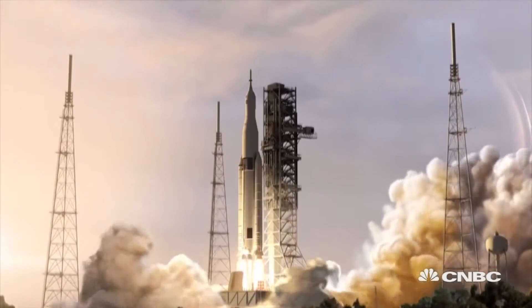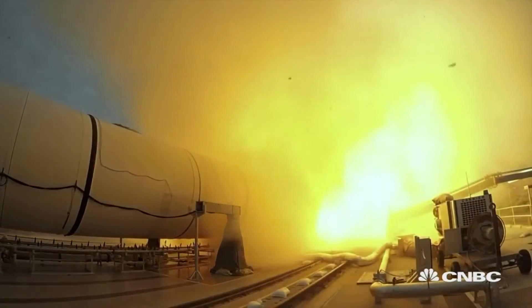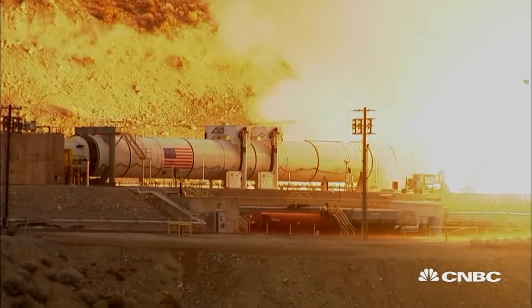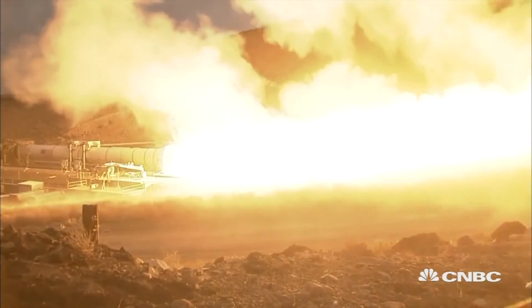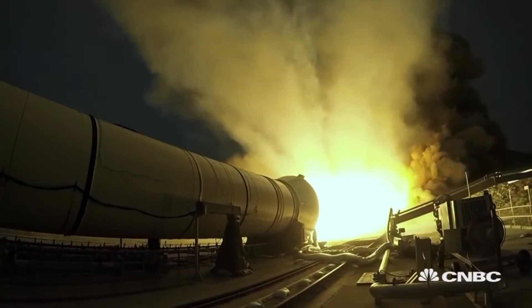NASA hopes to have the SLS ready for launch by 2018. Last year, NASA also test-fired its new booster rockets for the SLS. These are the same boosters that will be fired on liftoff for about two minutes. Congress is spending $2 billion on the SLS in 2016 alone.